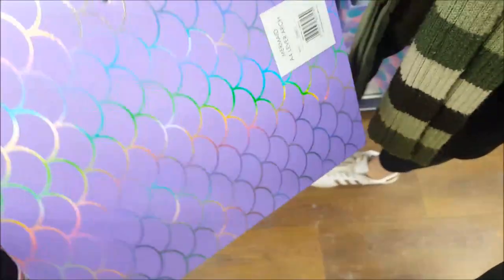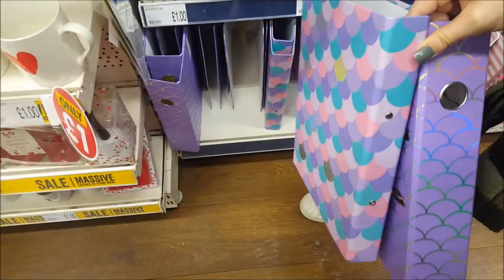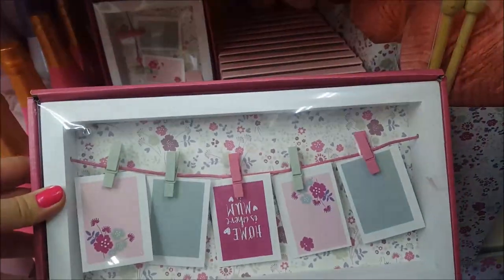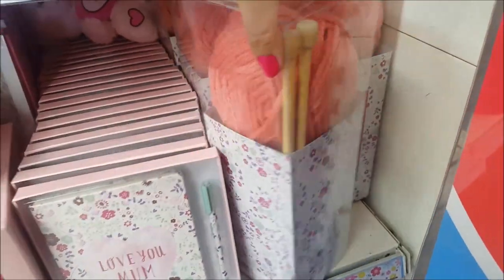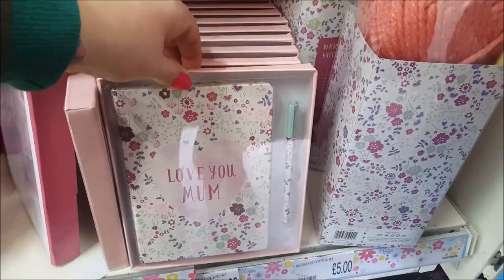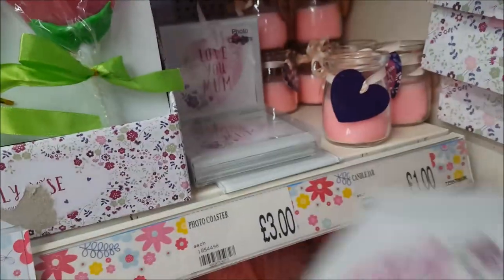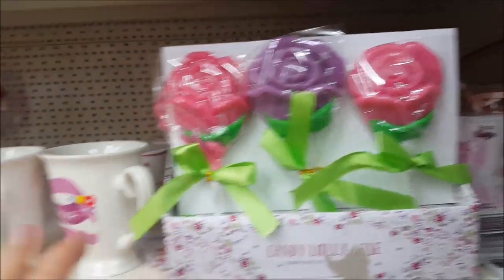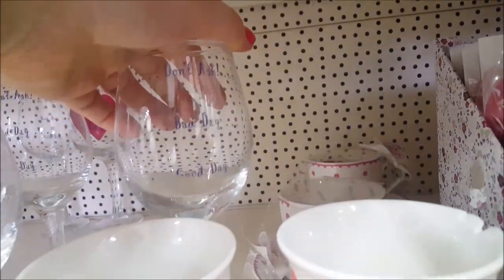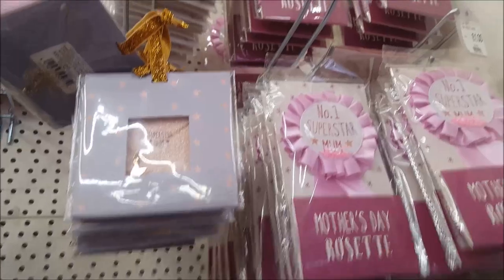Here are some nice lever arch folders in a mermaid finish — two different styles — just coming out so I'm not sure on the price. Over on the Mother's Day section there's a photo frame with pegs, a bamboo needle and knitting set for £5 with big knitting needles and wool, a Love You Mum book, photo coasters for £3, lolly sets, grandma mugs, and wine glasses where the bottom says 'bad day' and the top says 'good day'. There are also mum vouchers you can give out.